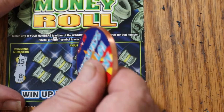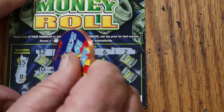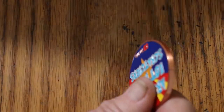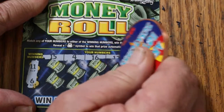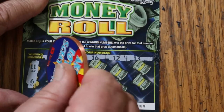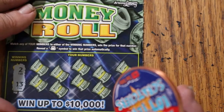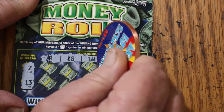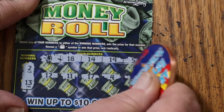Ticket 88: looking for 15 and 8 — numbers 12, 14, 11, 6, 2, 10, 20, 16, 19. Nothing. Ticket 89: looking for 11 and 6 — numbers 15, 4, 16, 12, 13, 9, 8, 5, 1, 14. No good. Ticket 90: looking for 2 and 13 — numbers 9, 18, 14, 19, 5, 12, 11, 17, 4, 10. No good.